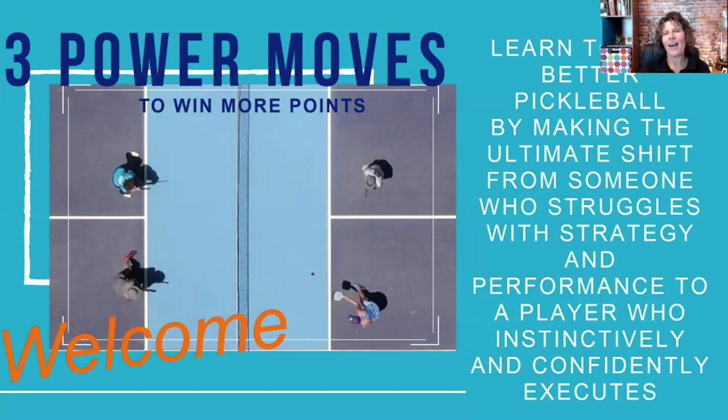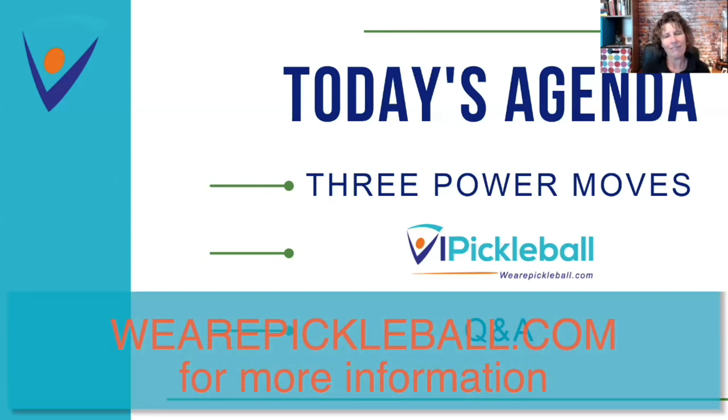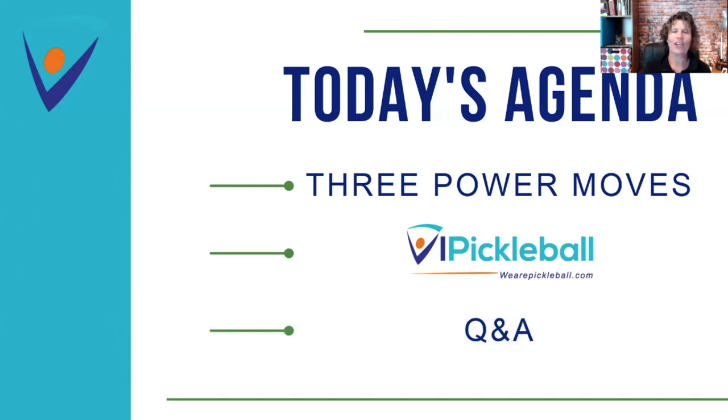Welcome everyone to three power moves to win more pickleball points. Today you're going to learn how to play better pickleball by making the ultimate shift from someone who struggles with strategy and performance to a player who confidently and instinctively executes. Here's the agenda: we're going to get to those three power moves, then introduce you to our new immersive online pickleball community VI Pickleball, and then stay for a Q&A session.